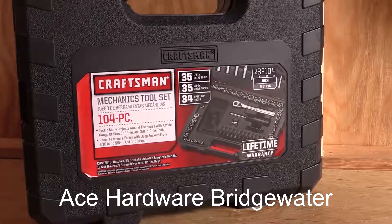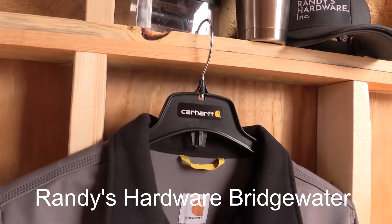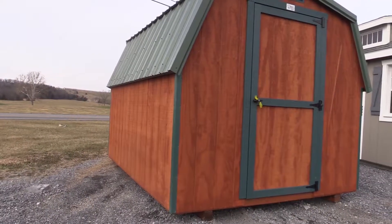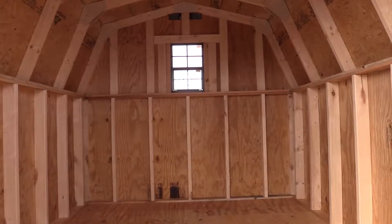Every registered bidder will receive a free Helmuth Builders backpack with goodies inside. And for those bidders who stay until the end of the auction, you may receive one of three prizes: this socket set donated by Ace Hardware, this Carhartt coat along with a flashlight, Yeti mug and two hats from Randy's Hardware, or this 8x10 storage shed donated by yours truly, Helmuth Builders.